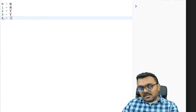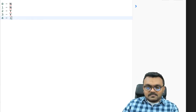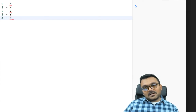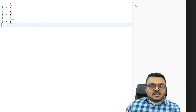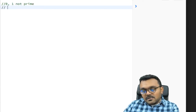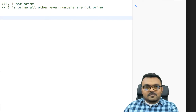Is four a prime number? No — you can divide it by one, two, and four. All even numbers can be divided by two, so two is one of their factors. That means all even numbers except two are not prime. So the key facts to remember before building the algorithm: zero and one are not prime, two is prime, and all other even numbers are not prime.